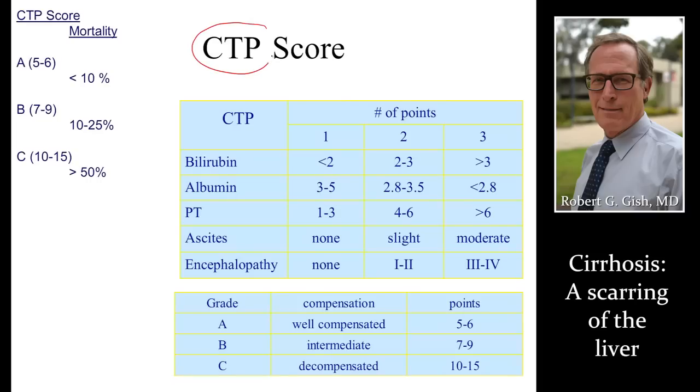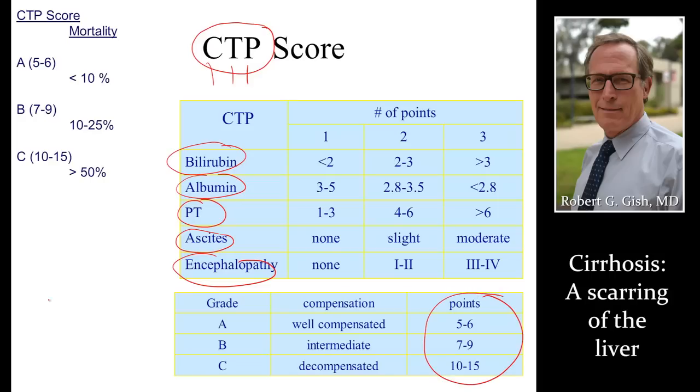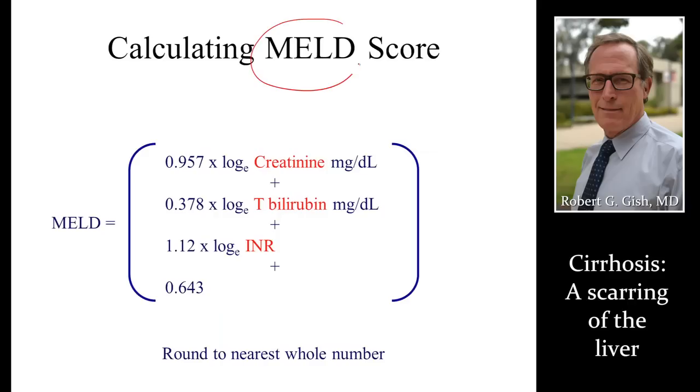We score all of our patients through what's called the CTP score — Childs-Turcotte-Pugh — named after three doctors. They looked at bilirubin, albumin, coagulation, ascites, and encephalopathy and came up with a point system. Everybody has a score from 5 to 15. If a patient's at 15, they're really sick and need a transplant quickly. The MELD score is now even more important than the CTP score. This is used to allocate organs and calculate a three-month mortality — or survival — rate, based on kidney function, bilirubin, and coagulation. There are MELD calculators on the internet, especially on the UNOS website.